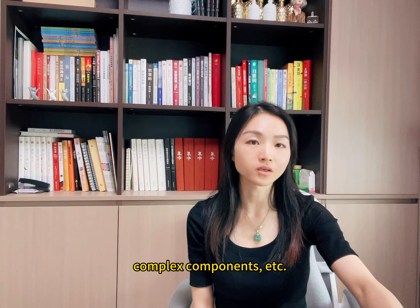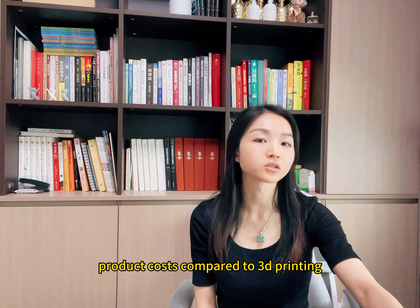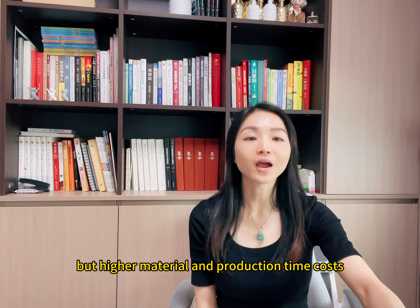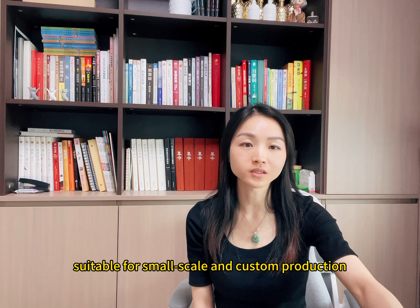Cost and Time. Thick-gauge thermoforming has a higher mold cost but low per-unit product cost compared to 3D printing. 3D printing has almost no mold cost, but higher material and production time costs, making it better suited for small-scale and customized production.